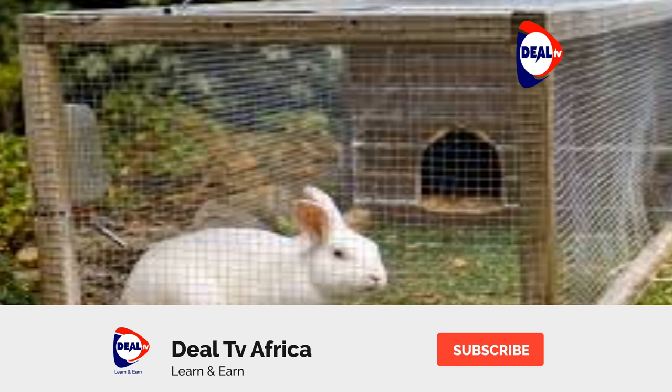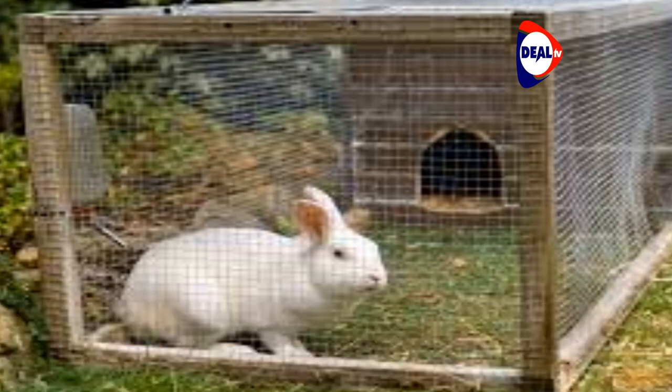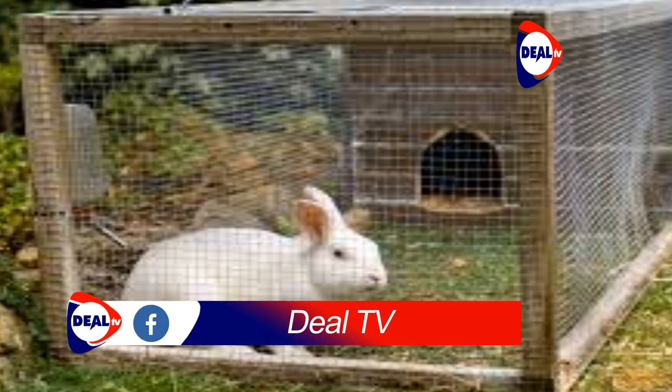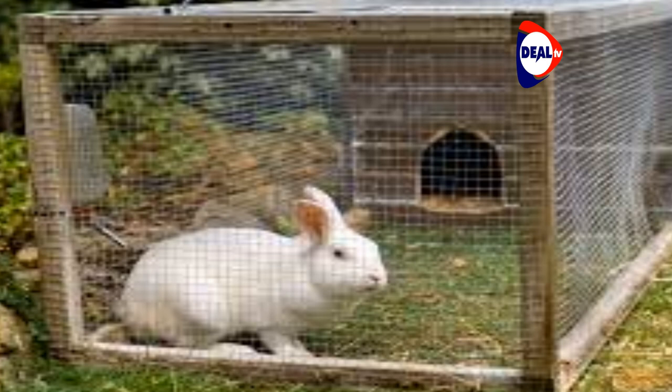Their plan is to sell the rabbit meat to Benedict Mixed Farm. Mugisa buys a kilogram of meat from the farmers at 15,000 shillings. He adds value to the meat to make minced packages as well as sausages. His enterprise is incubated at the Uganda Industrial Research Institute. His dream is to expand and start his own processing factory. On average, they do 1,000 kilograms of rabbit sausages a month, selling to supermarkets at 23,500 shillings per kilogram.